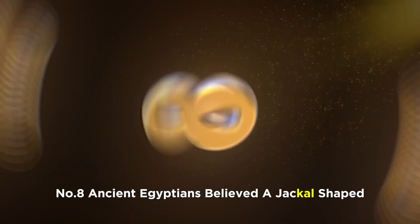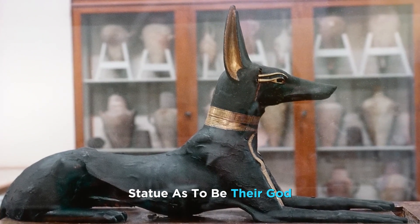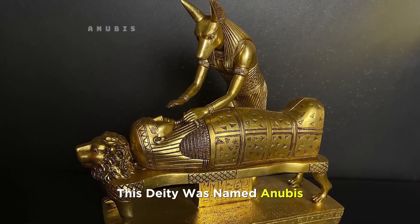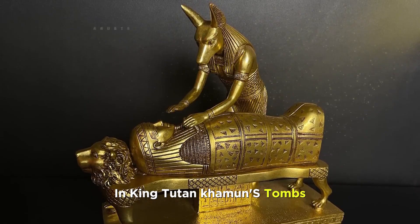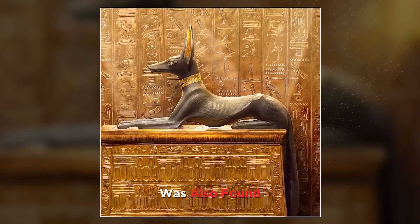Number 8. Ancient Egyptians believed a jackal-shaped statue to be their god, which was placed for the protection of the king or queen's mummy. This deity was named Anubis. In King Tutankhamun's tomb, a statue of Anubis made of gold and wood was also found.